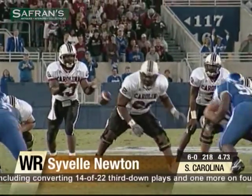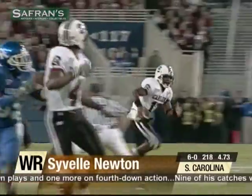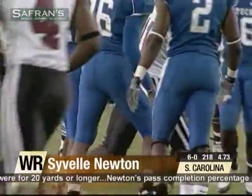Rookie wideouts are often drafted for immediate depth short term, and groomed to be the starter long term. However, if a starter goes down, the rookie wideout usually gets his chance to contribute much earlier in his career.